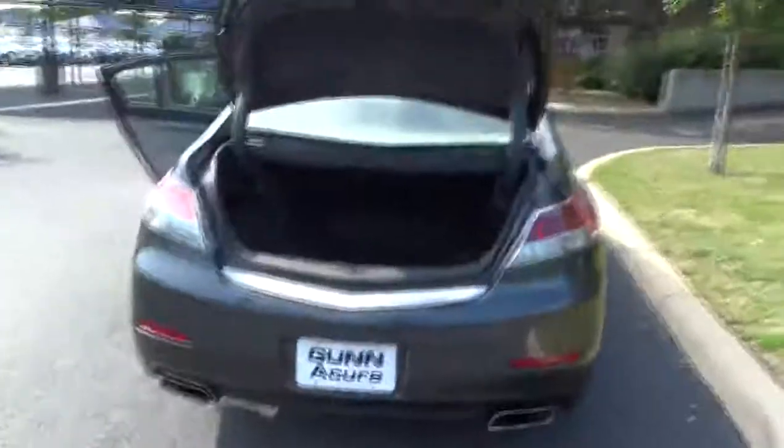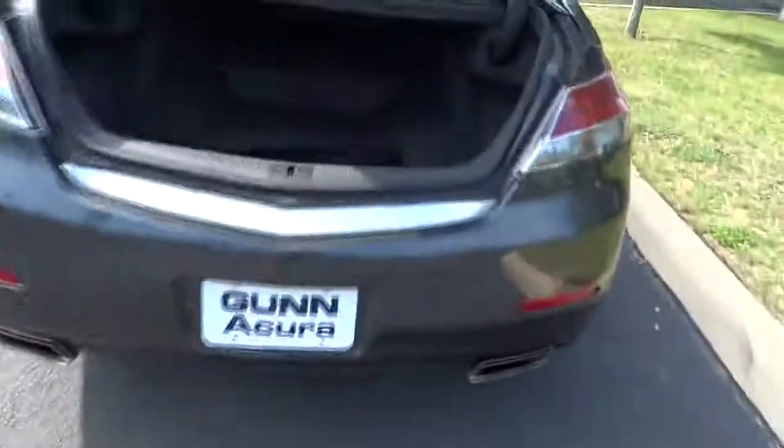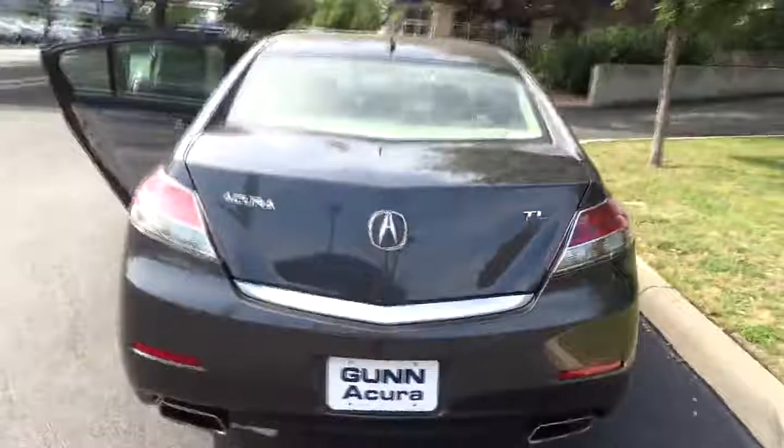Here are some of this vehicle's great options: traction control, stability control, airbags, front wheel drive, automatic transmission, Bluetooth, cruise control, compass.